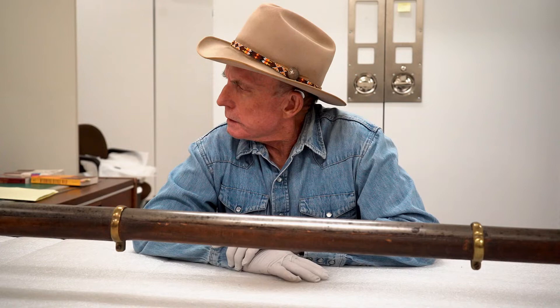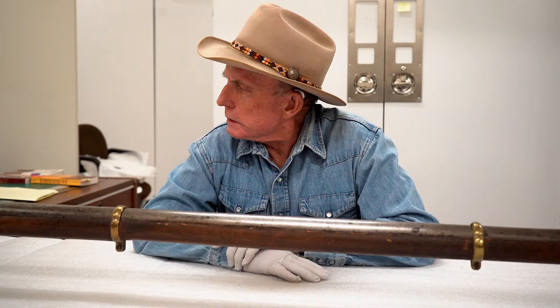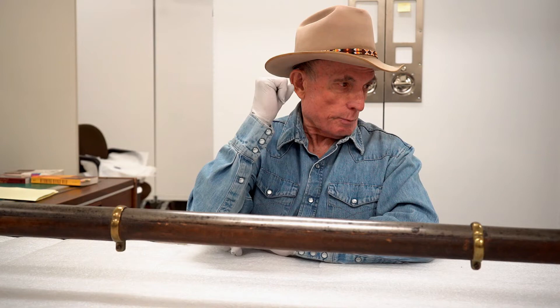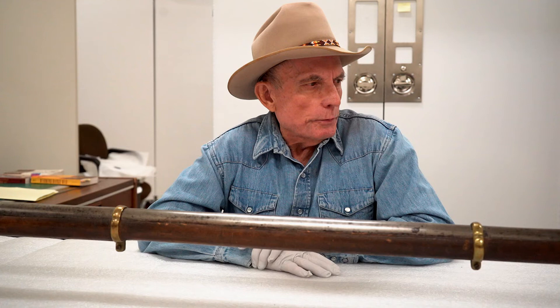This musket is nine feet long, the barrel is seven and a half feet, the bore is almost a full inch in diameter. So if you look at that picture, I'd much rather be the guy holding it in front than the guy shooting it, because you have to think the recoil would have been something to deal with.